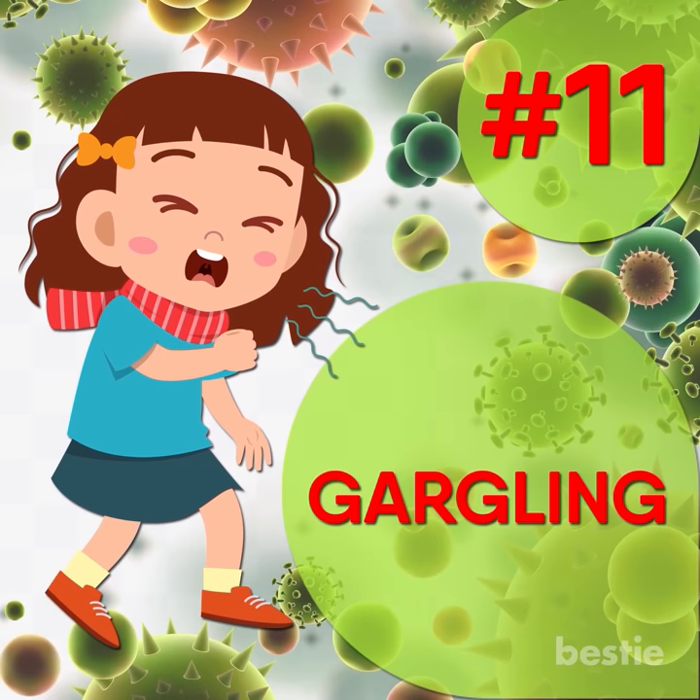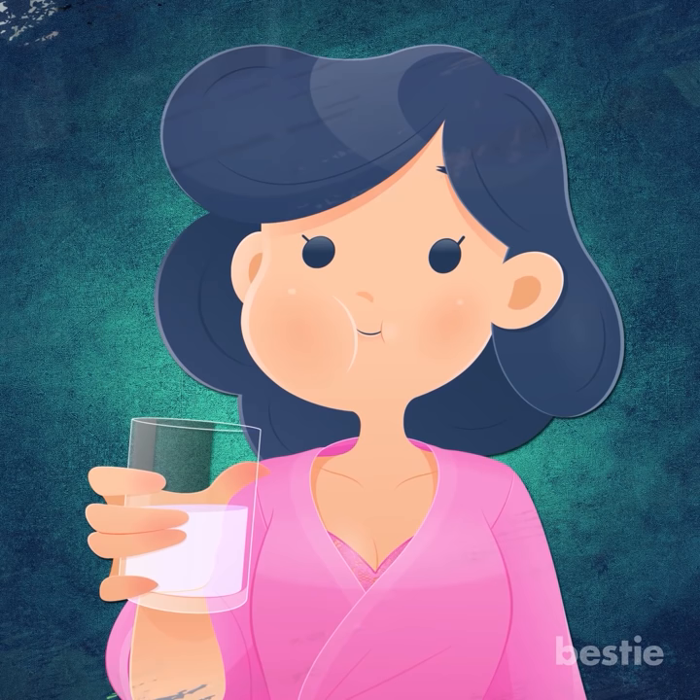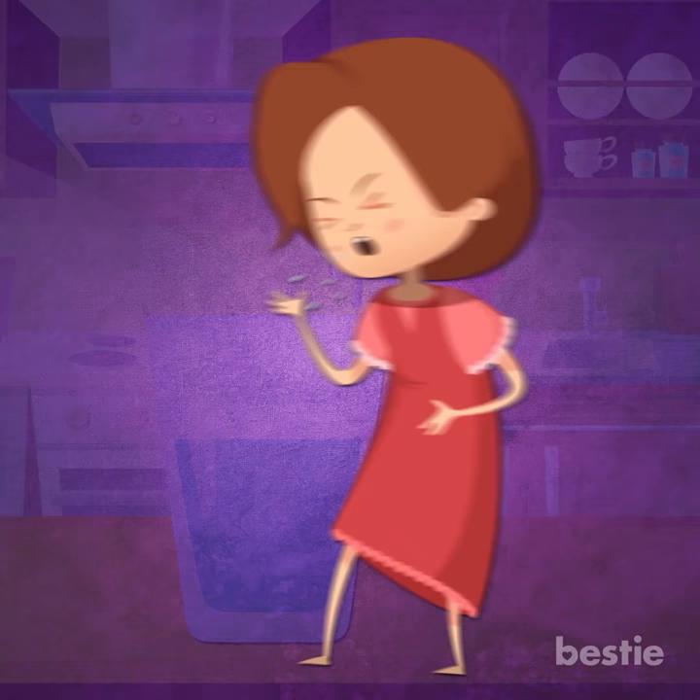Gargling. Gargling with salt water is believed to soothe sore throats and relieve cough. The best part? It's easy and cost effective. However, try this remedy for older children who can gargle without swallowing the salt water. Just add a teaspoon of salt in warm water to provide relief from a sore and scratchy throat. Make them gargle up to three times a day for effective relief from cough.